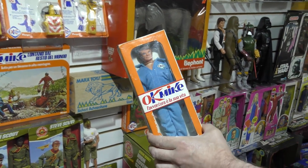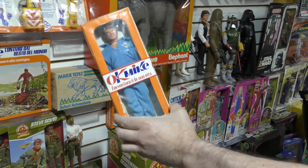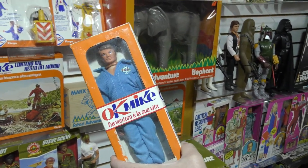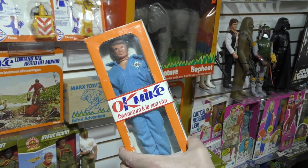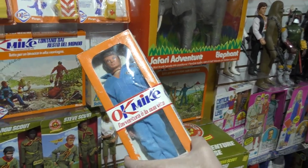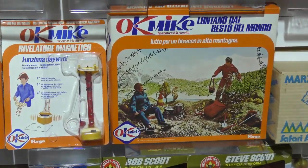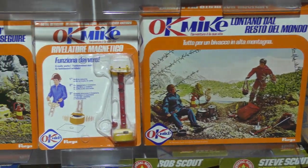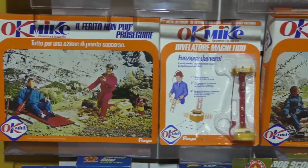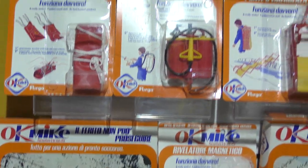There's another company — I forget the name — this was also done with permission from Kenner, in Germany. The boxes are all green instead of orange, and they call it something else. It's essentially a German version of the same stuff.